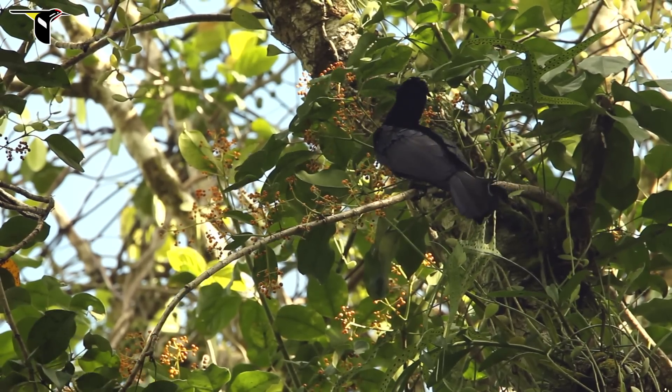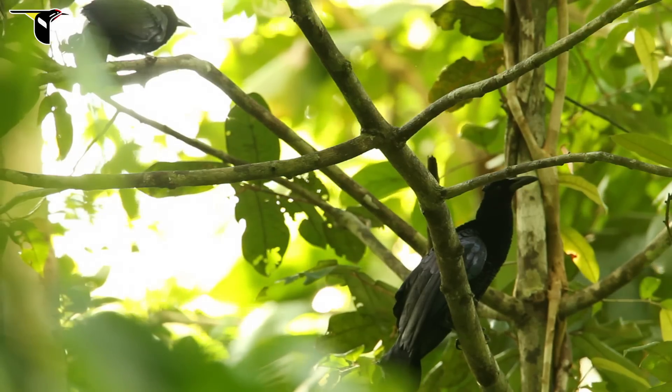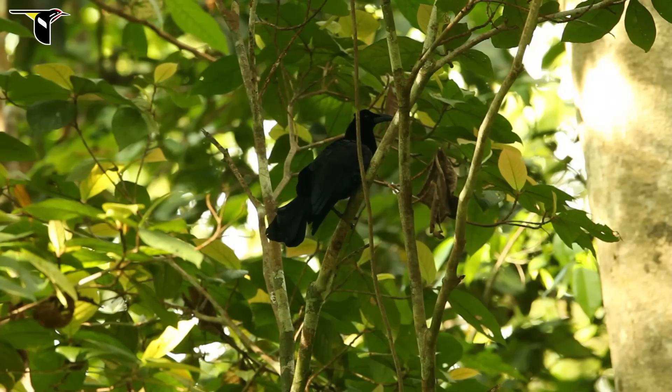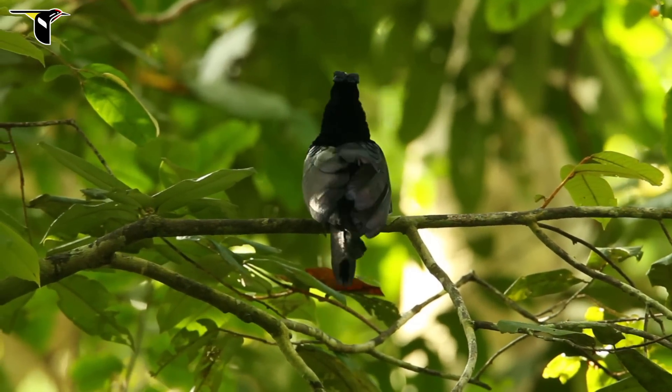These manucodes are not as sexually dimorphic as the birds of paradise — the males and the females look the same. They travel around in pairs and seem to maintain a territory together. They are vocalizing both to stay in contact with each other, the male and the female, but also to defend their territory from other pairs.